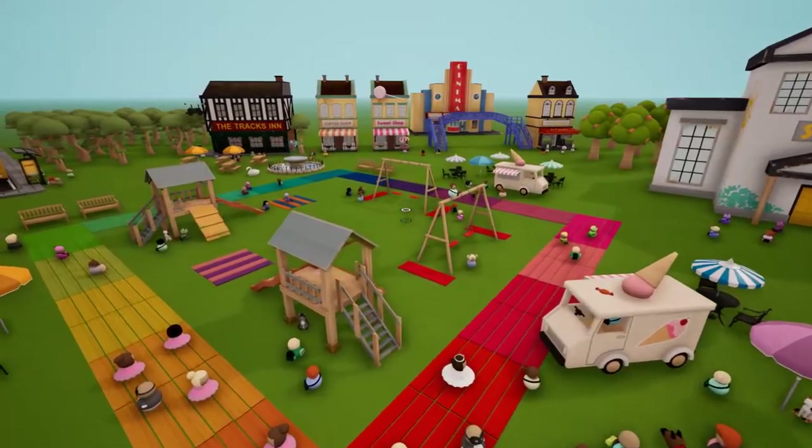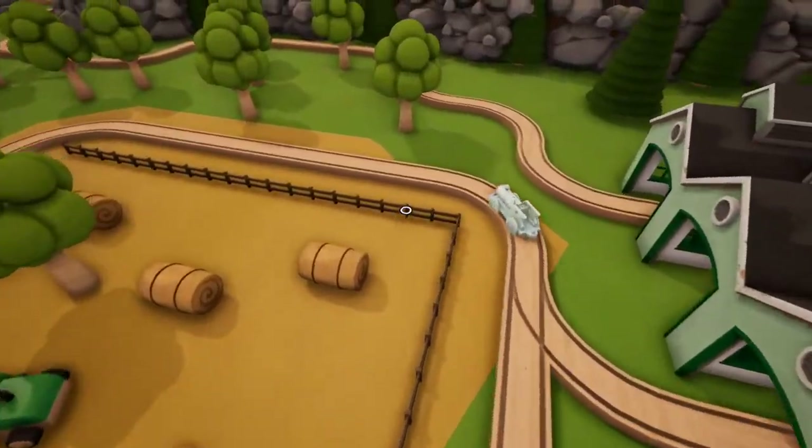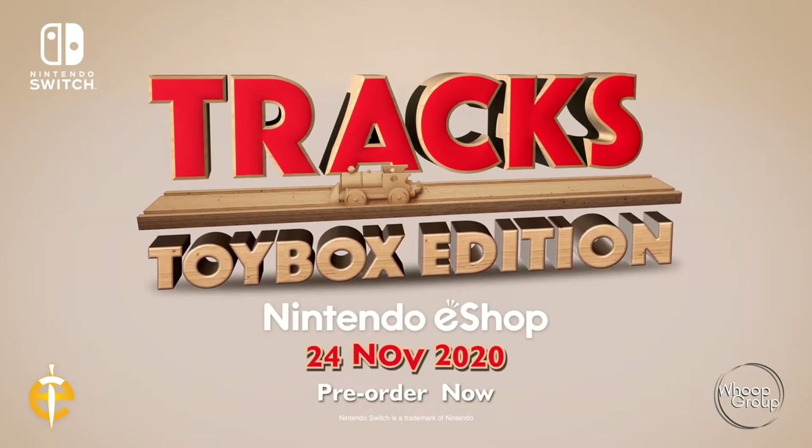From suburban villages to alien moon bases. For kids and big kids, it's fun for all ages. Trax Toy Box Edition for Nintendo Switch. Launches 24th November. Pre-order now.